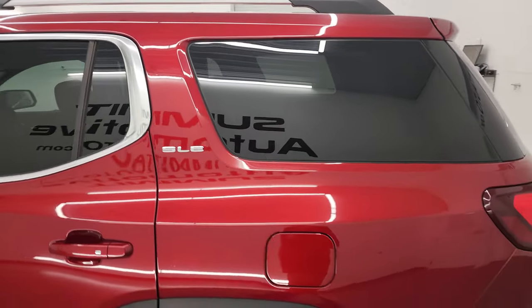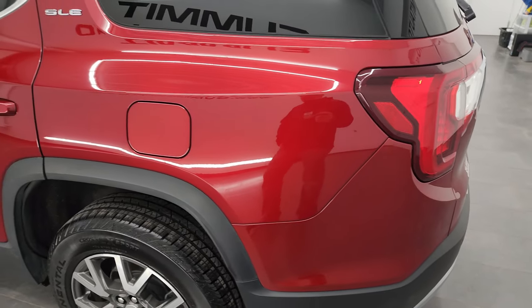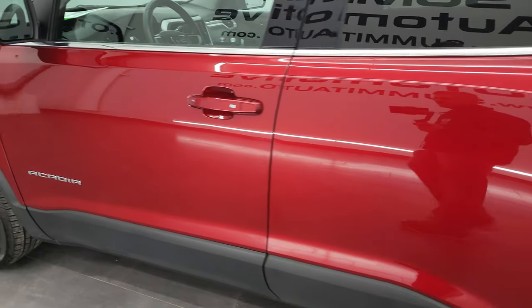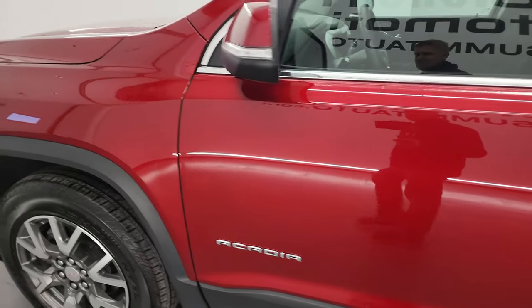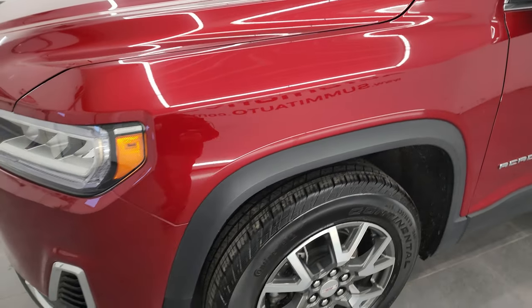Cayenne red tint coat is the color, and I shoot all my videos in 4K, so if you have HD capabilities on your computer, tablet, smartphone, or television, turn them on now, because it is your best way to check out the quality, condition, options, and cleanliness of the vehicle before seeing it in person.